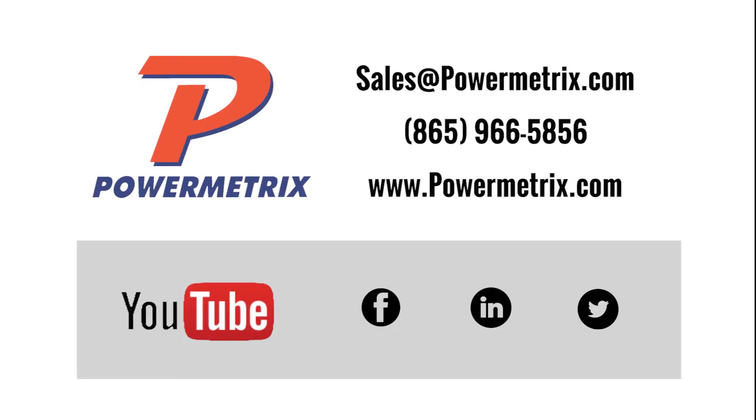If you have any questions about this demonstration, please let us know. Thank you for your time, and as always, be safe out there when you are testing.